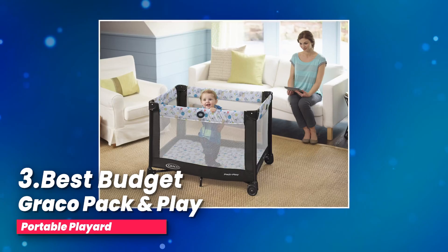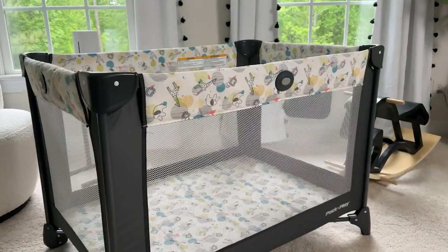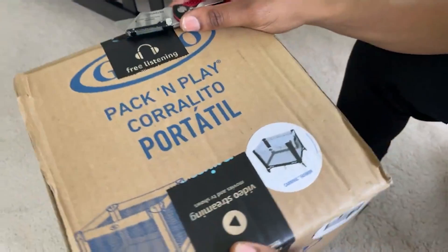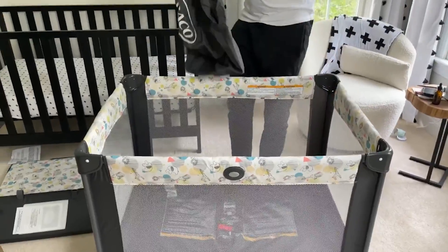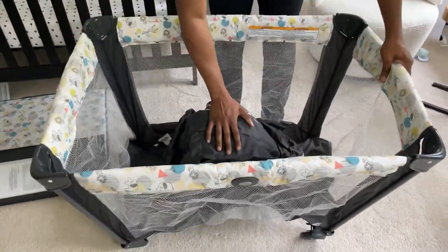Number three, best budget: Graco Pack and Play Portable Playard. Looking for a portable play yard that's easy to take on the go? The Graco Pack and Play Portable Playard might just be what you need. This playard is designed with busy parents in mind, making it a breeze to set up, take down, and transport.